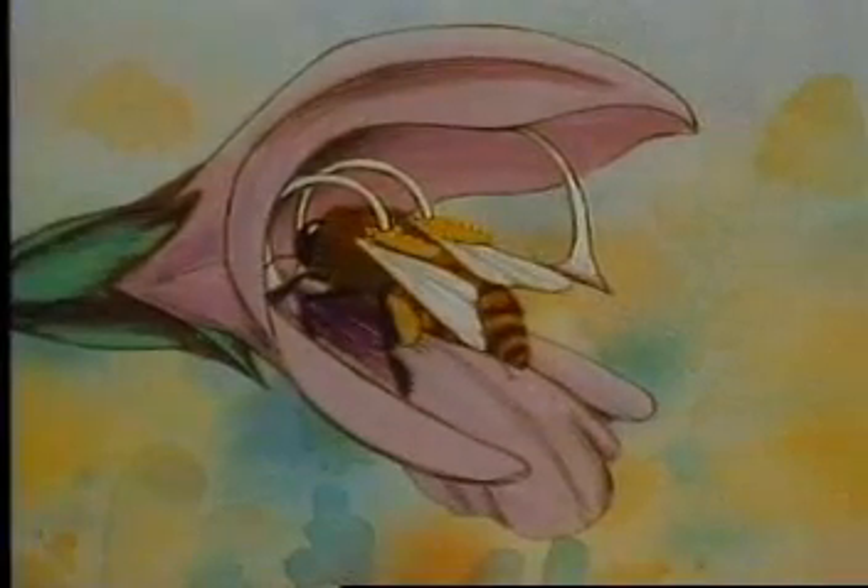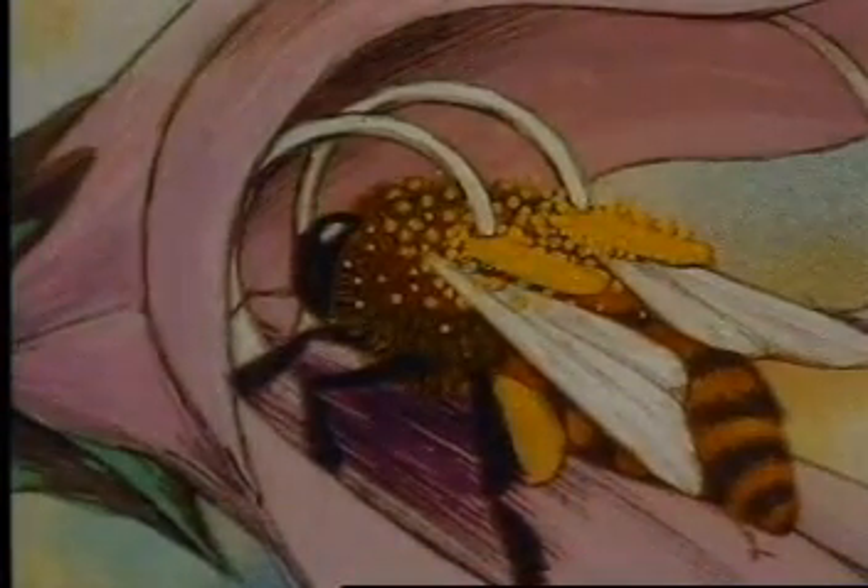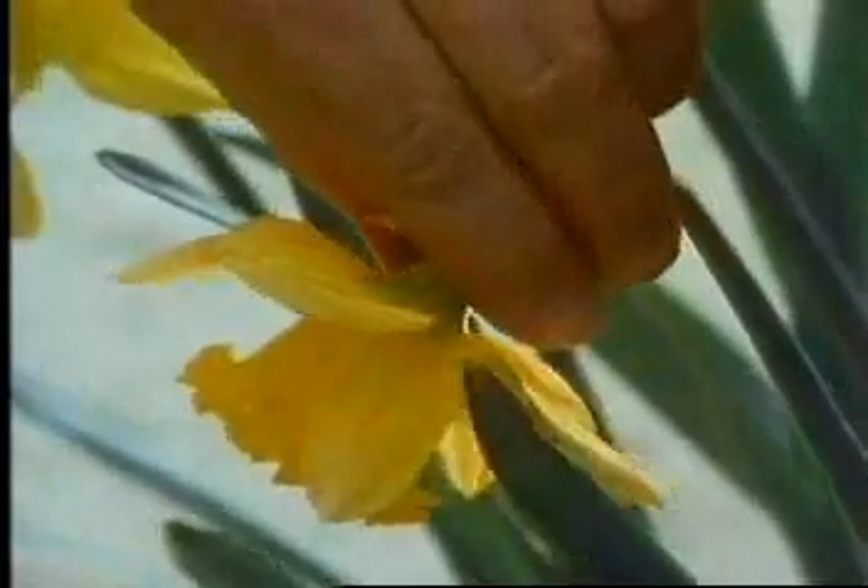As the bees climb into flowers looking for nectar, the fine hairs on their bodies become covered with pollen. Pollen is produced by the male parts of the flower. It's like a fine dust or powder.